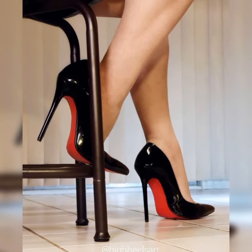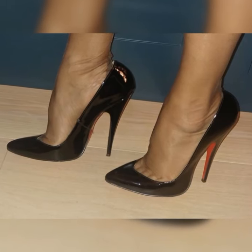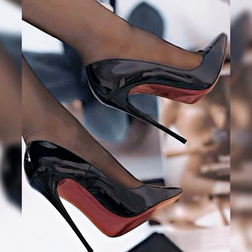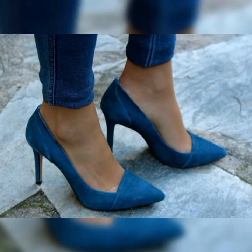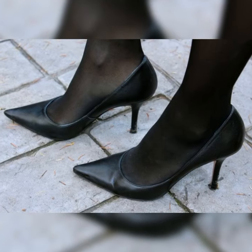Hey everyone, welcome back to our channel. Today we are going to talk about a super trendy and stylish combination: lace socks with stiletto heel sandals for women. It's a unique way to add some flair to your outfit and make a fashion statement. So let's dive right in. Lace socks with high heel sandals are all about mixing elegance with a touch of edginess.